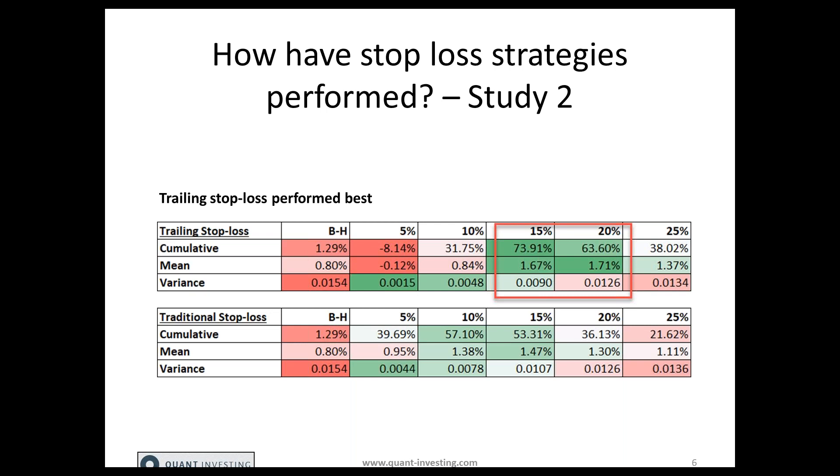The trailing stop loss outperformed the traditional stop loss by quite a large margin. The 15% trailing stop loss level gave a cumulative return of nearly 74%, and the 20% nearly 64%, whereas the highest return the traditional stop loss achieved was 10% at 57%. The mean return was also higher for the 15 and 20% trailing stop loss levels, and the variance was also nearly the lowest with the 15% trailing stop loss level.